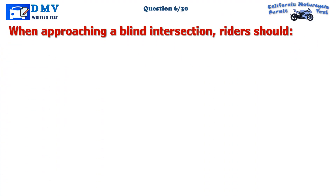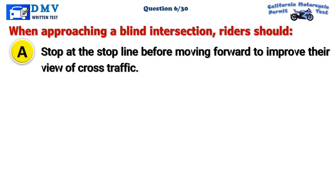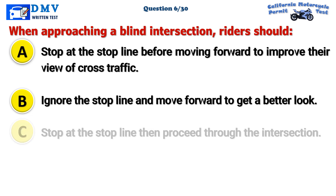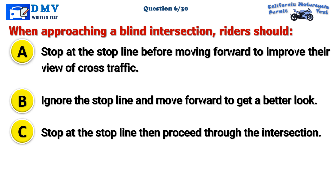Question 6. When approaching a blind intersection, riders should: A. Stop at the stop line before moving forward to improve their view of cross traffic. B. Ignore the stop line and move forward to get a better look. C. Stop at the stop line then proceed through the intersection.